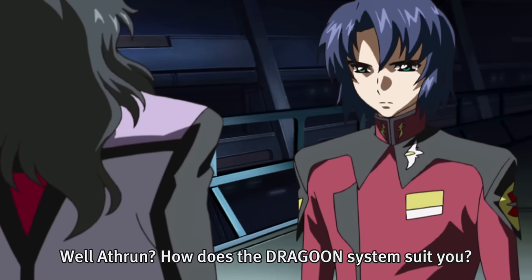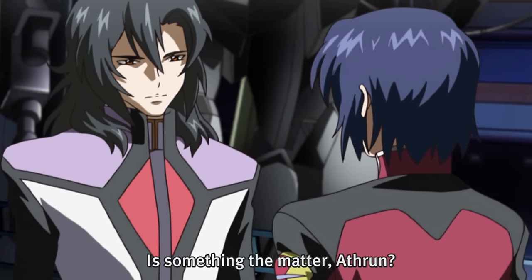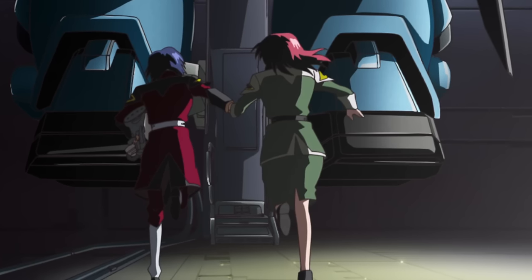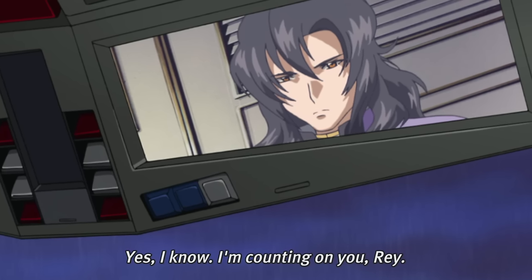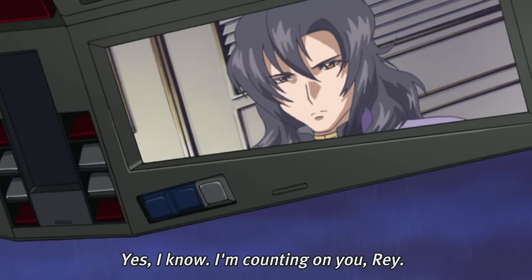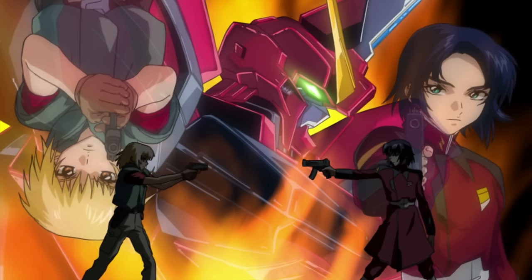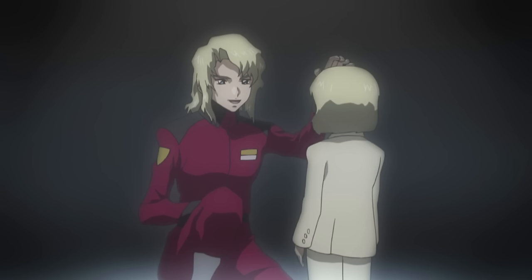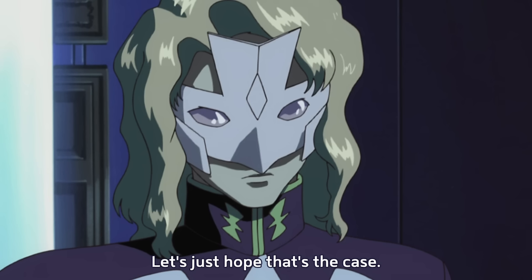Originally, this machine was going to be piloted by Athrun Zala, but around the time he was given this assignment, suspicions arose that he might defect — which he eventually did — leading to Rey Za Burrel becoming its pilot instead. Based on how the leader of ZAFT reacted to this news, it was likely the plan all along: Athrun had a history of going to the other side, while Rey was fiercely loyal to Durandal. You wouldn't want to give a machine like this to someone who would end up betraying you again.